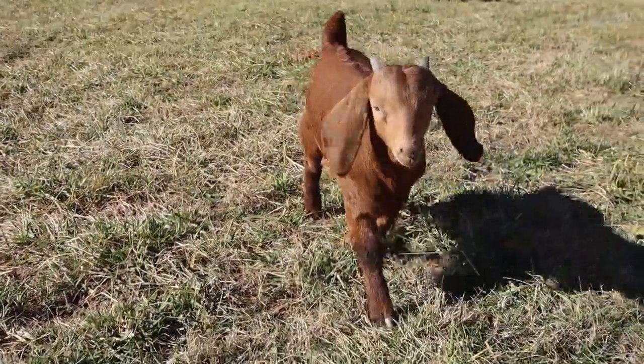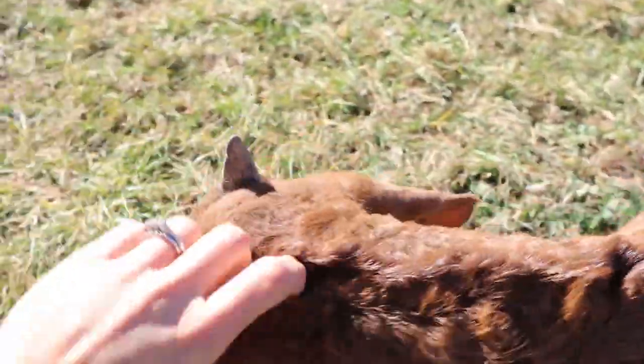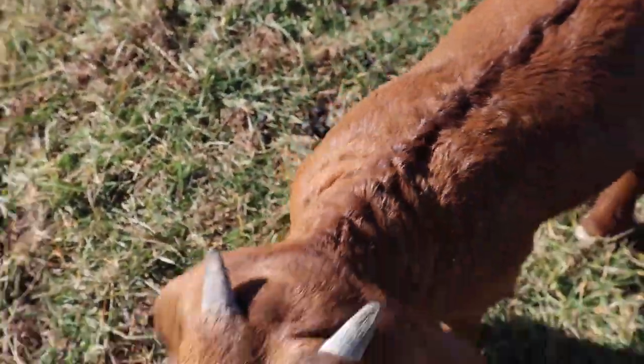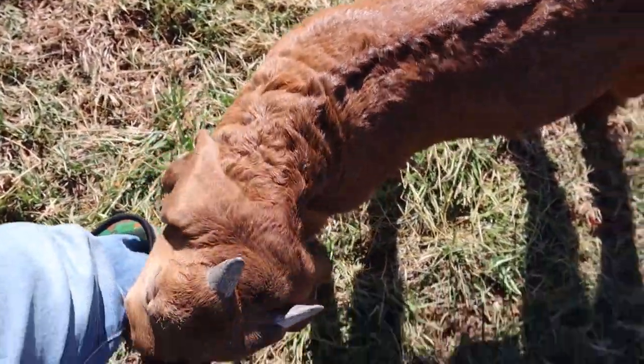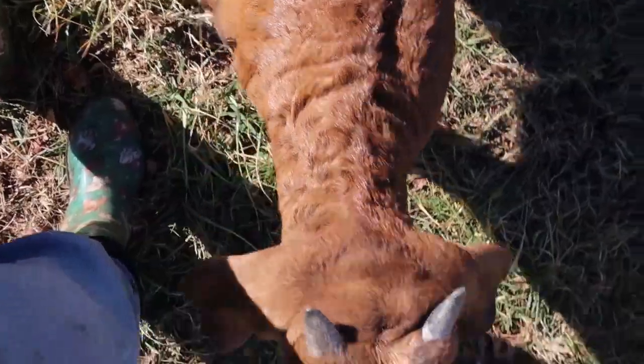Over here is my buddy — he likes to come and get snuggles. This is Ruby's boy, her big boy. We named him Kick Flip because after watching him he does so many tricks and he reminds me of playing the Tony Hawk video games as a kid. So his name is Kick Flip.